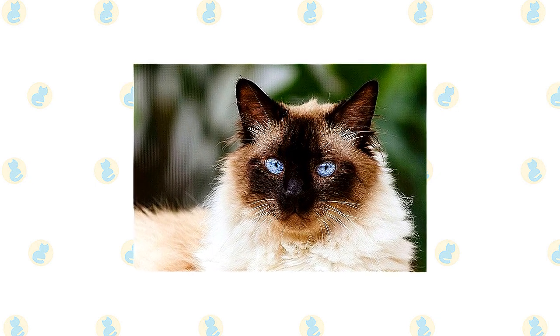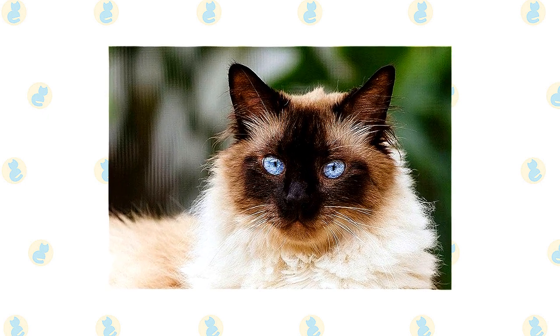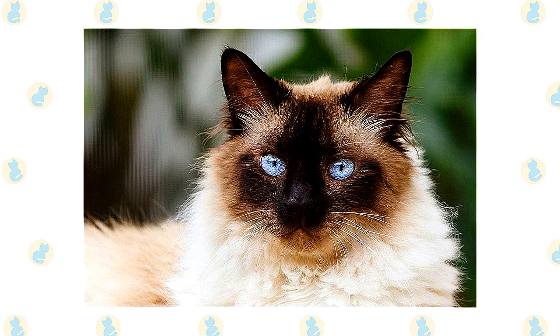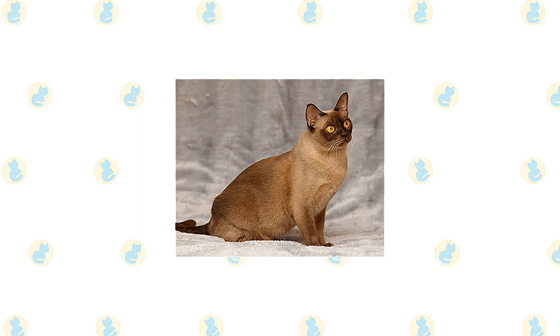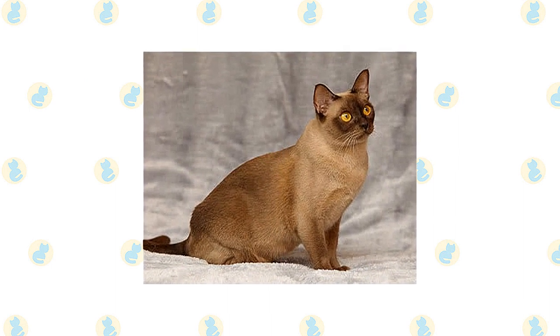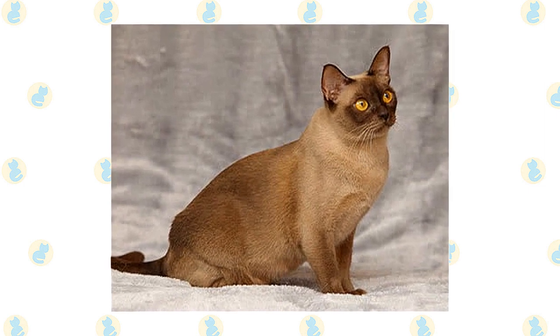The most important thing to understand about caring for a Himalayan is the need for daily grooming. That long, beautiful coat doesn't stay clean and tangle-free on its own — it must be gently but thoroughly combed every day, and regular bathing at least once a month is a good idea. The soft, short coat of the Burmese is easily cared for with weekly brushing or combing to remove dead hair and distribute skin oils. A bath is rarely necessary.